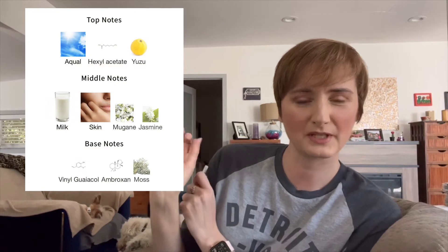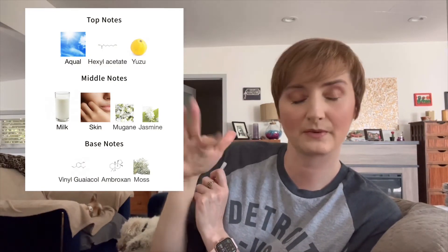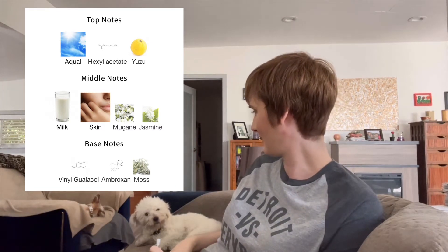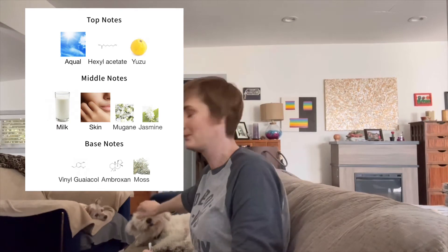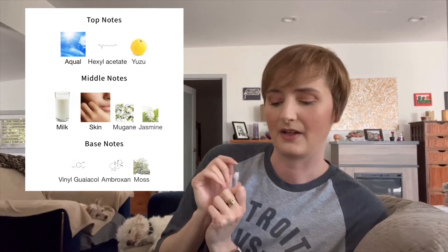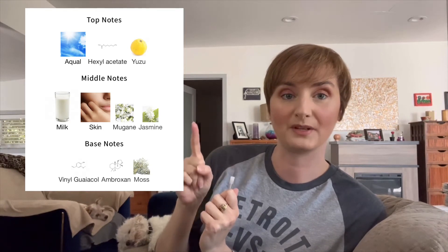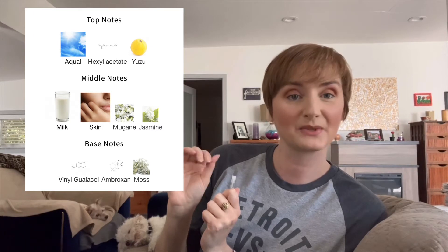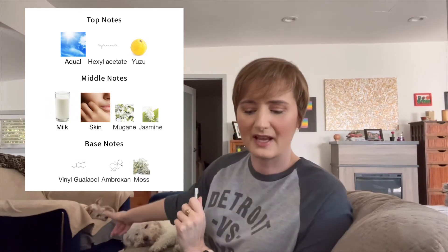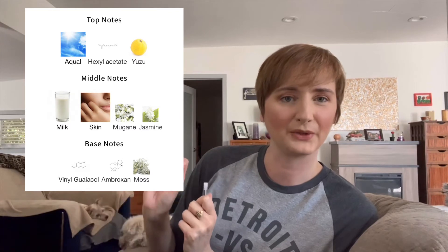It has a lot of synthetic ingredients. The notes in this fragrance are: top notes of Aqual, hexyl acetate, and yuzu — most of these notes when I drilled down came up as somewhat unusual. The middle notes are Smilk, which is the most prominent note, then Skin Mugain — which I think might be a proprietary synthetic floral note — and jasmine. The base notes are vinyl guaiacol, Broxen, and moss. That final guaiacol note gives it a slightly powdery geranium base.